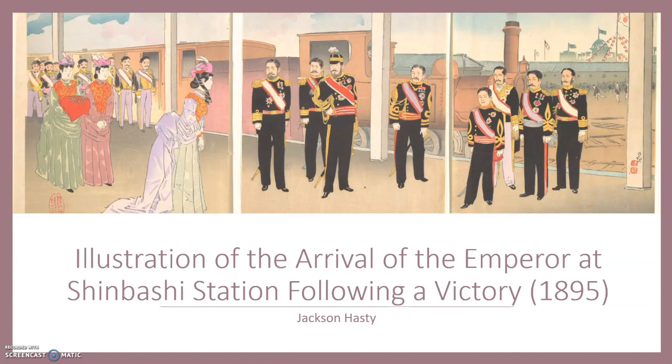Hello, this is Jackson Hastie, and I'm going to be discussing this work — the illustration of the arrival of the emperor at Shinbasi Station following a victory by Kobayashi Kiyochika — and the transition from the Edo to the Meiji periods in Japan, as represented in art.